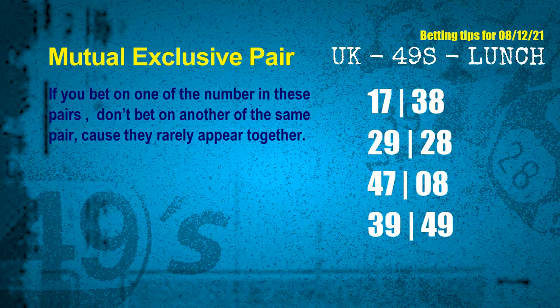Now we have some following ones and ball colors. Here are some tips to increase hit odds, such as mutual exclusive pairs. These numbers in a pair both match the following ones and colors, but according to thousands of results they rarely appear together — so if you bet on one, don't bet on the other in the same pair. The mutual exclusive pairs for the next draw are: first pair 17 and 38; second pair 29 and 28; third pair 47 and 08; fourth pair 39 and 49.